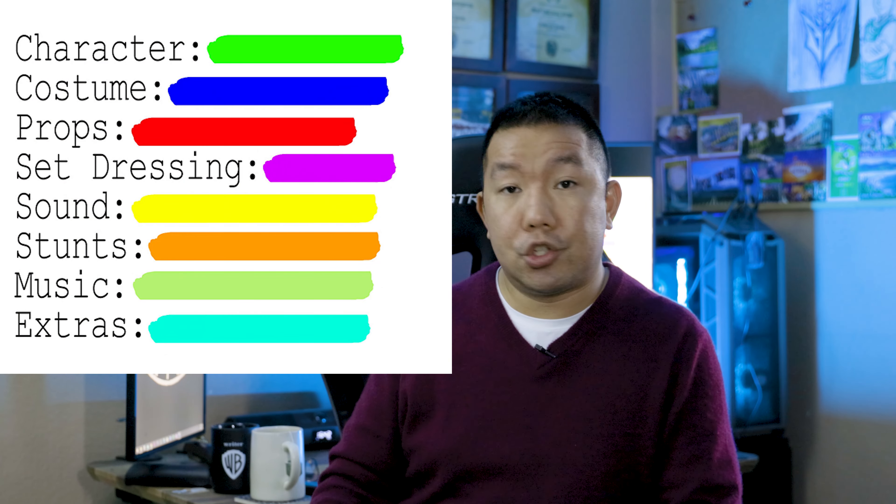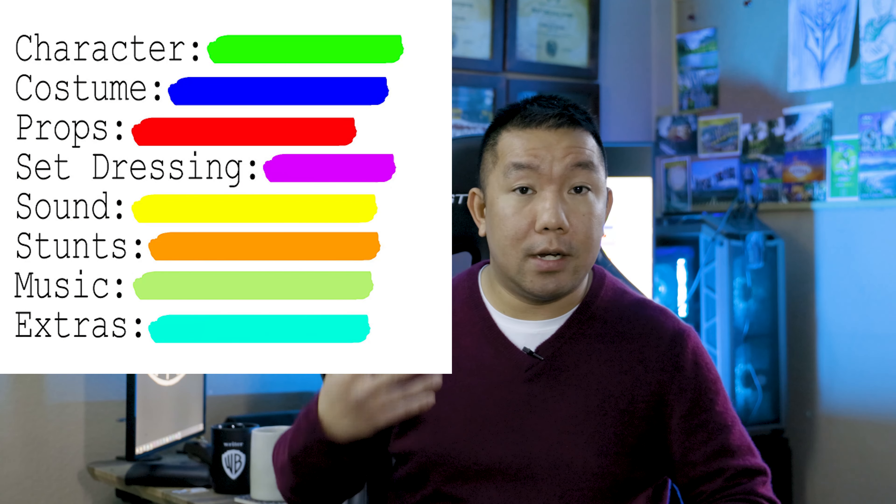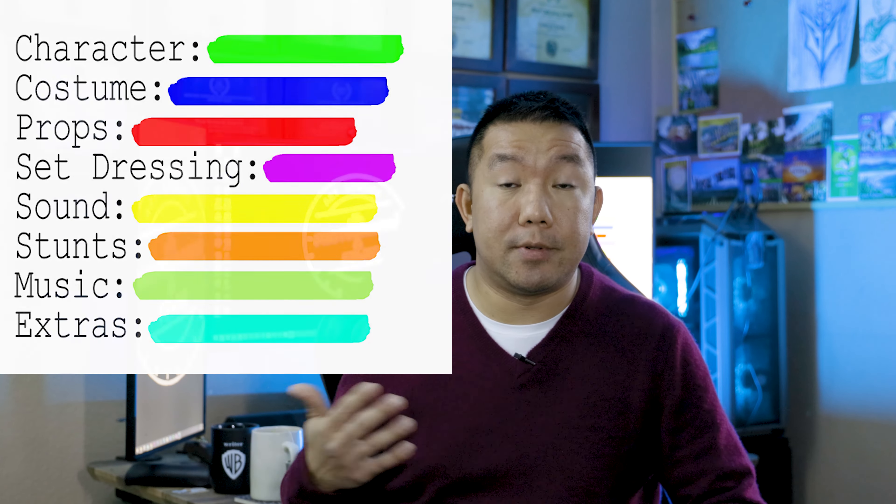I made up a quick example of how you should highlight your screenplays and what you should be highlighting for. I made a little chart right here. It can be any color you want, as long as you remember which color represents what.